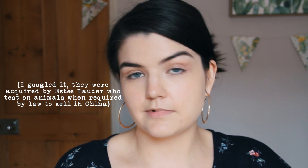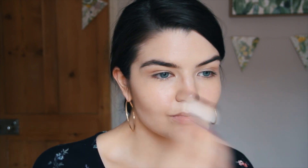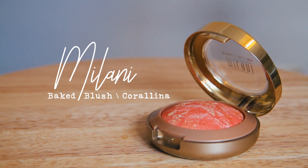Now I'm going to do some contour. I have the Too Faced Cocoa Contour palette. For some reason I feel like I've heard they're not cruelty-free anymore — I'm not sure if that's true. I was sent this as a PR gift quite a long time ago. Now I'm going to put on some blush. This is Milani Baked Blush in the colour Coralina — it's a baked shiny blush and a very pretty colour. I only use the tiniest little dabs; it's quite easy to put too much of this on.